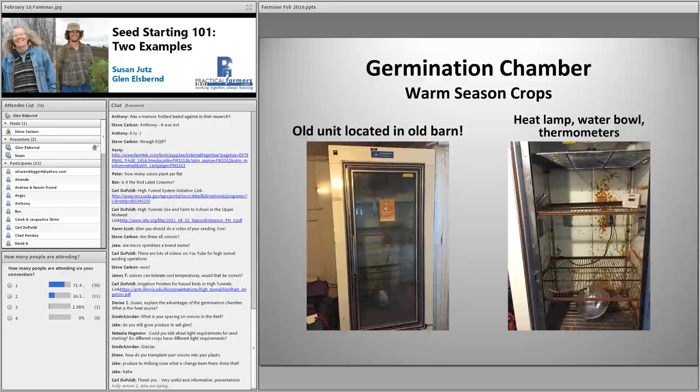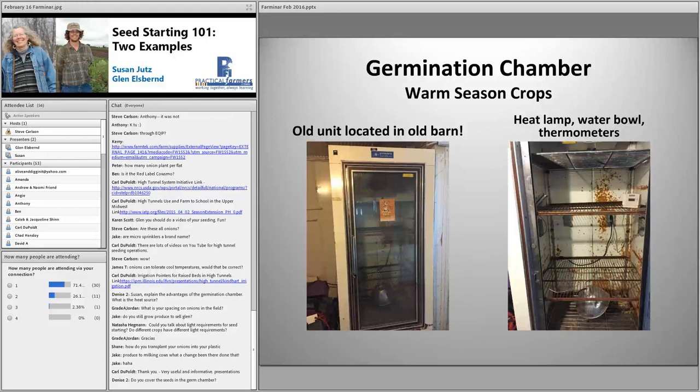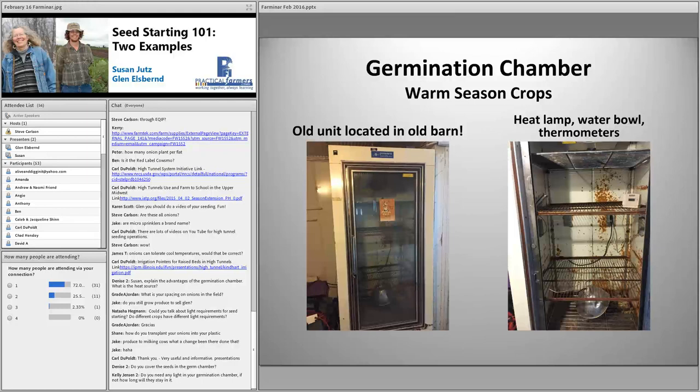For Shane's question about how we transplant our onions: the past couple years we've used a water wheel transplanter with a double dibbler wheel that pokes two holes.